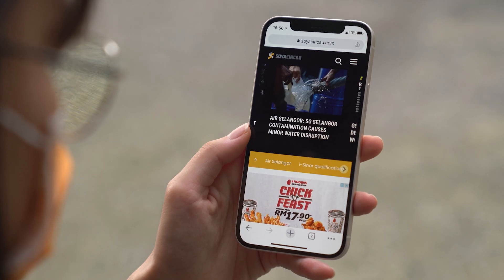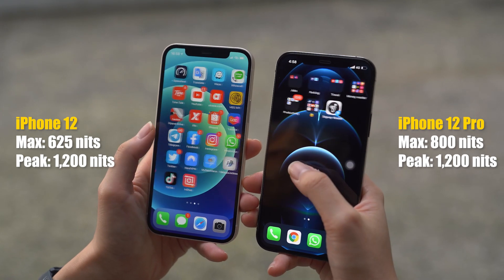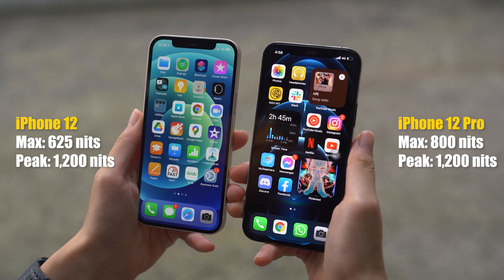This time, the iPhone 12 and the 12 Pro also come with a really nice OLED display. Previously, the iPhone 11 had an LCD panel while the iPhone 11 Pro and 11 Pro Max had an OLED display, so it's nice to see both devices now come with a great panel. The iPhone 12 Pro features a higher typical max brightness than the iPhone 12 — 800 nits versus 625 — meaning you should see a slight advantage on the iPhone 12 Pro in terms of visibility under harsh sunlight.